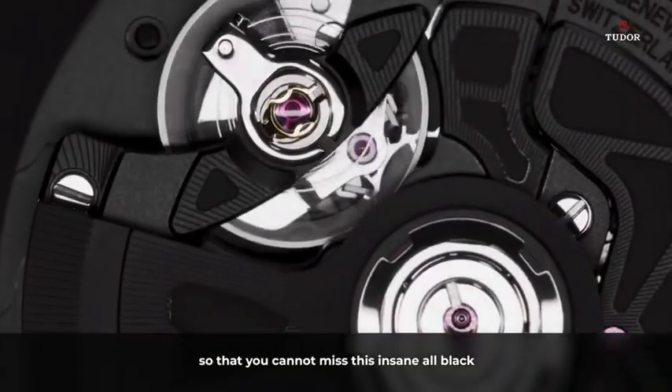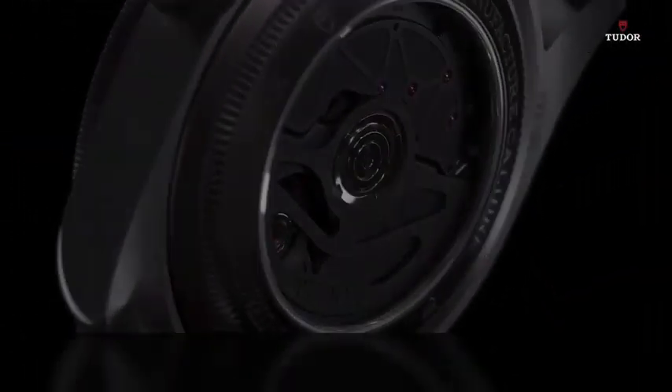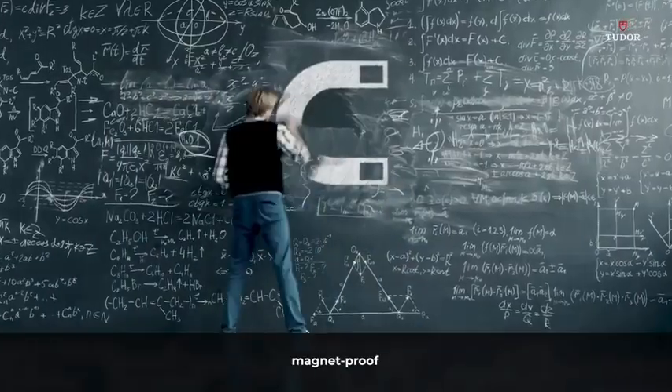We open the back so that you cannot miss this insane all-black MT56021U manufacturer caliber. This one has a 70-hour power reserve, silicon hairspring, magnet-proof.